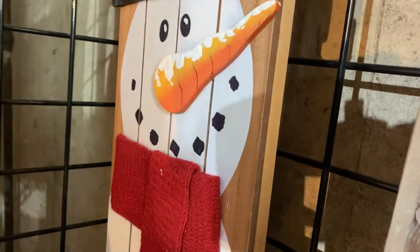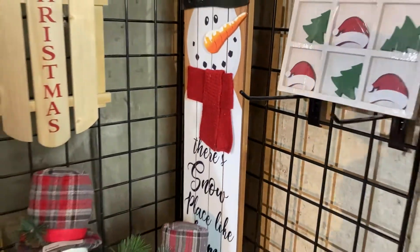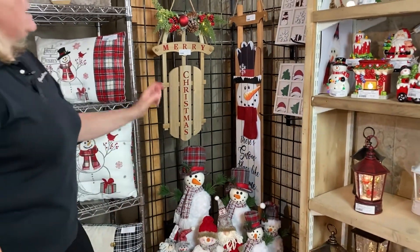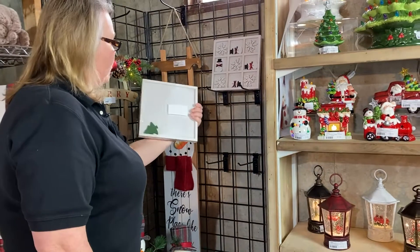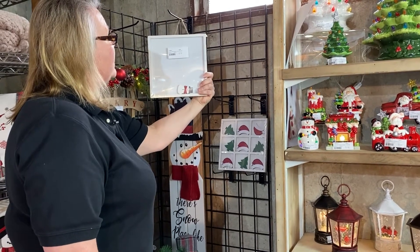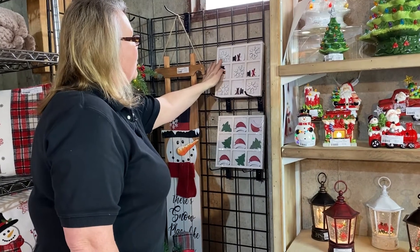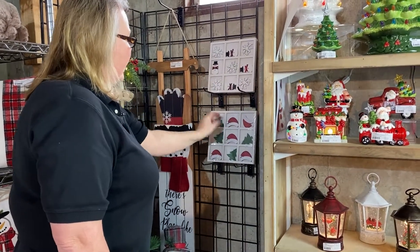The nose on the snowman is going to give you a 3D effect. We also have a knit scarf, and the sentiment on it says 'there's no place like home.' Our next items are tic-tac-toe boards. The price point on those is $4.95 and they're packed 24. They're two assorted styles — you'll have snowflakes and snowmen, and you'll have a Santa's hat and trees.